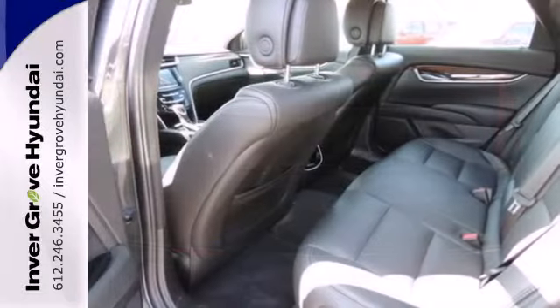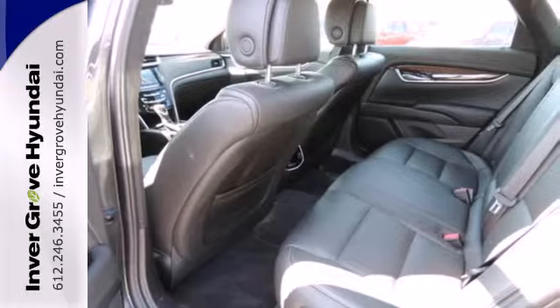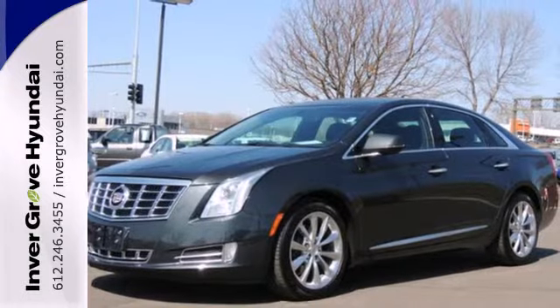Experience a whole new kind of technology and a wonderful user experience with this XTS. Test drive it today.